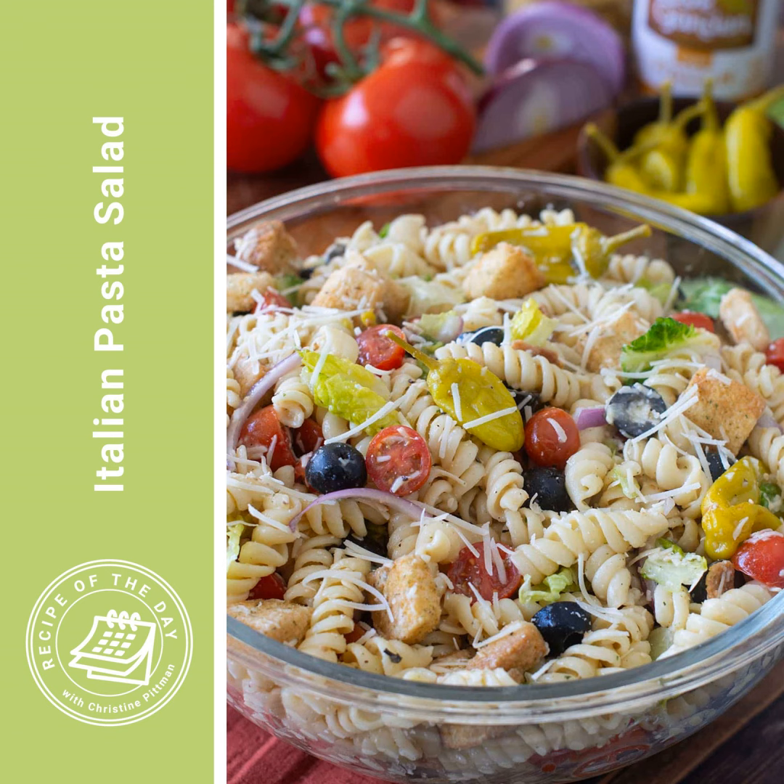It's time for Recipe of the Day. When it starts to warm up outside, I start thinking about cool summer salads — the potato salad, coleslaw, bean salad, and the pasta salad.